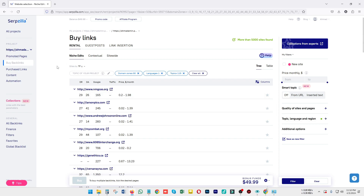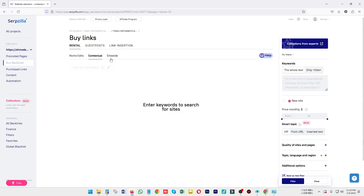With rental backlinks, you can purchase a link for a particular time period — like one month or two months — it's up to you. You can also buy a guest post, a link insertion, and in the rental section you can see niche edits, contextuals, and site-wide options.